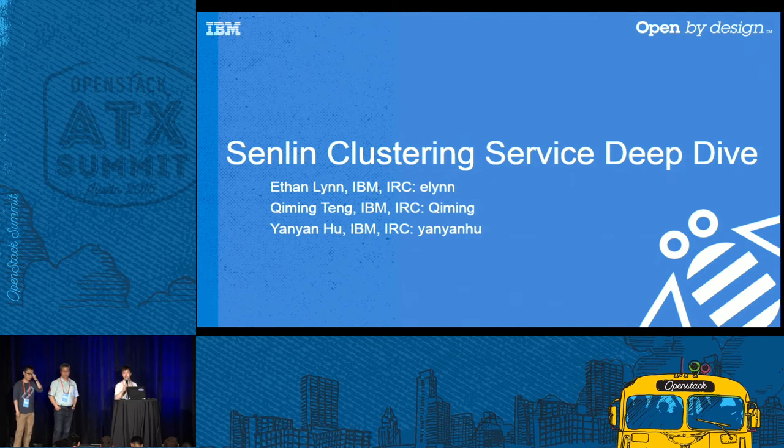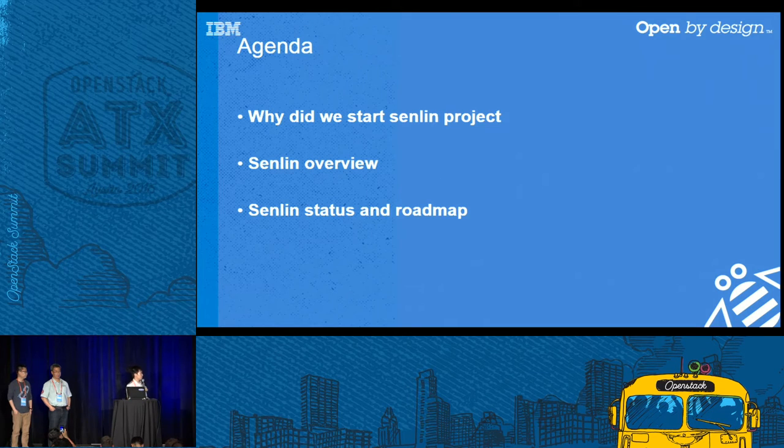Good afternoon everyone. I'm Yseng Lin from IBM, and standing beside me are Dr. Qi Ming Teng and Dr. Yan Yan Hu, both from IBM Research Lab. In this talk, we are going to present a deep dive of the Senlin project — why we started it, what this service is about, where we are today, and where we are heading in the future.